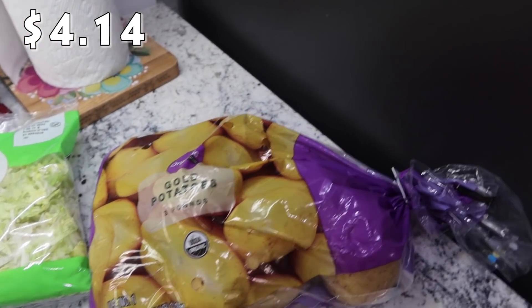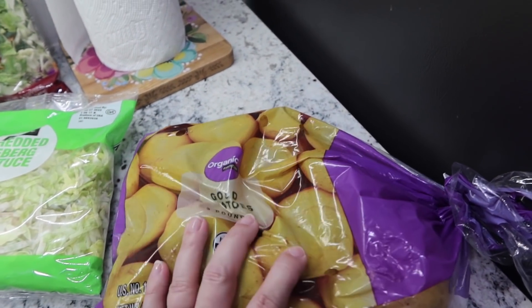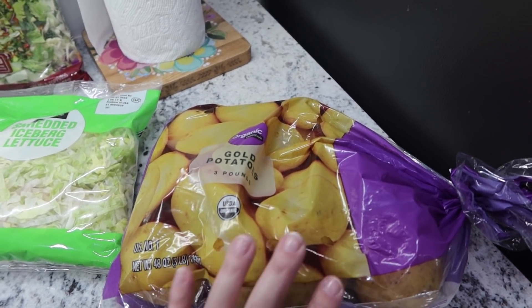Here are the potatoes I forgot to buy last week for our meatballs. I got a small three-pound bag of organic gold potatoes. I might actually use all of them for mashed potatoes so we have leftovers, since all of my kids love mashed potatoes.